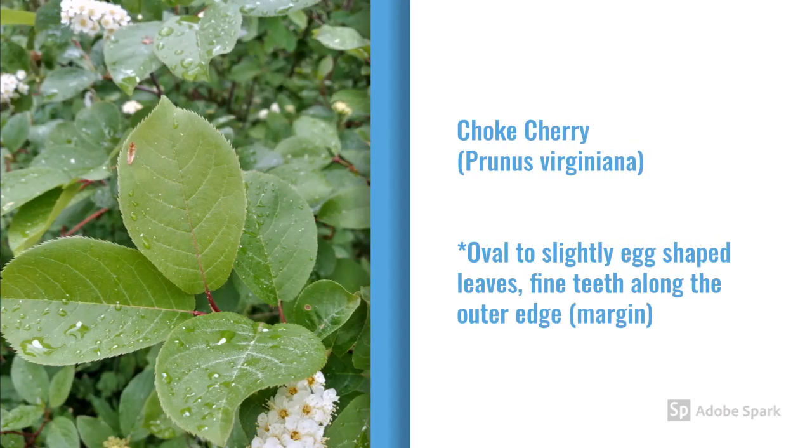Once you start looking at the leaves of all these different plants, you're going to start to notice differences you might not have noticed before. Chokecherry, Prunus virginiana, has a very distinctive leaf shape in that it's slightly egg-shaped — wider above the middle and a little bit narrower near the base. Every leaf isn't exactly that way, but if you look at 10 or 15 leaves, you're going to see those very distinctive leaf shapes for the chokecherry.